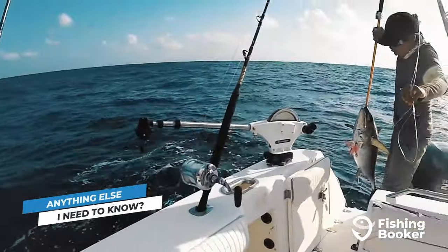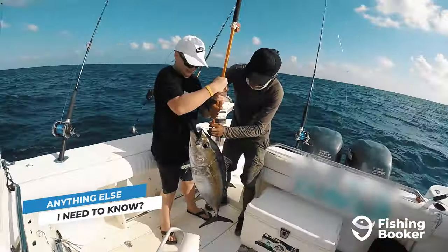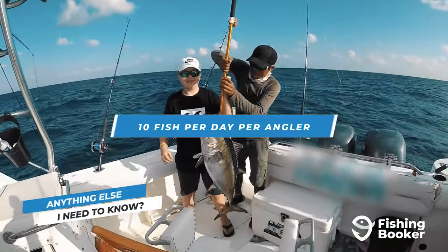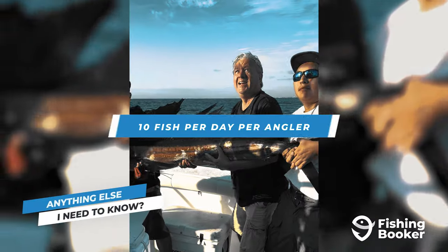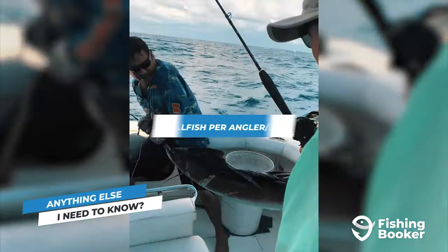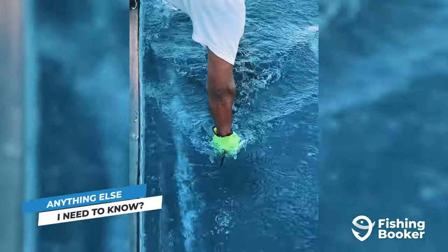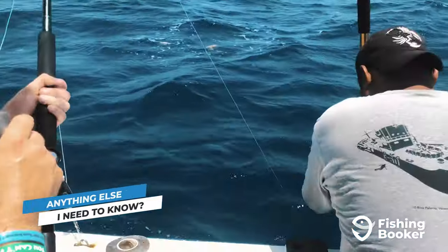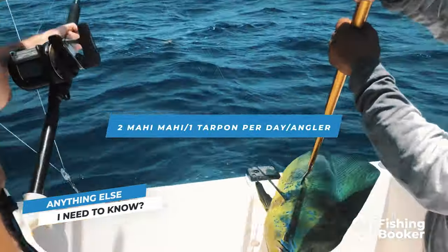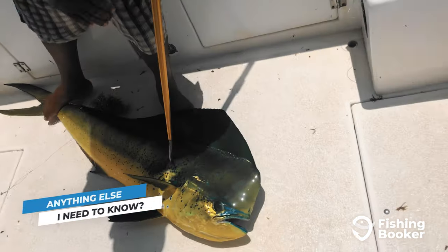If you're fishing on your own, remember to purchase a license online before heading out. In Mexico, you can keep 10 fish per day, with no more than five of the same species within that quota. You can only keep one fish from the billfish family per day, and a billfish will also count for half of your daily limit. Likewise, you can keep two mahi-mahi or one tarpon per day, and these will also account for half of your daily limit.